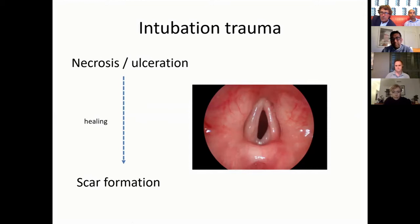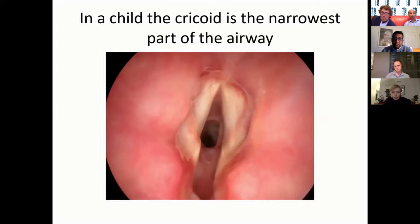In the adult the glottis is the narrowest part of the airway and these are the bits that tend to get pressed on. In a child the subglottis is the smallest part, so we tend to get more subglottic stenosis — here's a textbook picture of that — but children get both sorts: glottic, subglottic or both, hard, soft, or inflammatory.